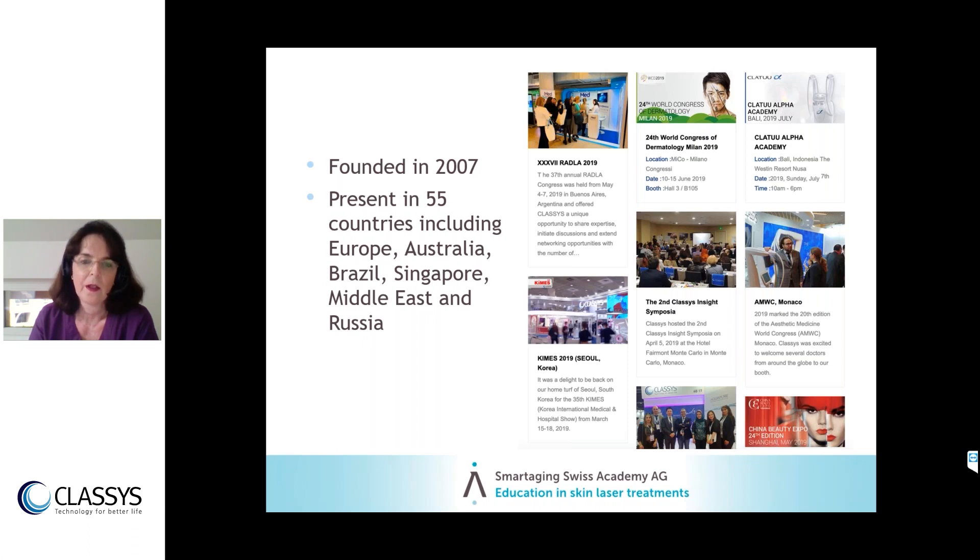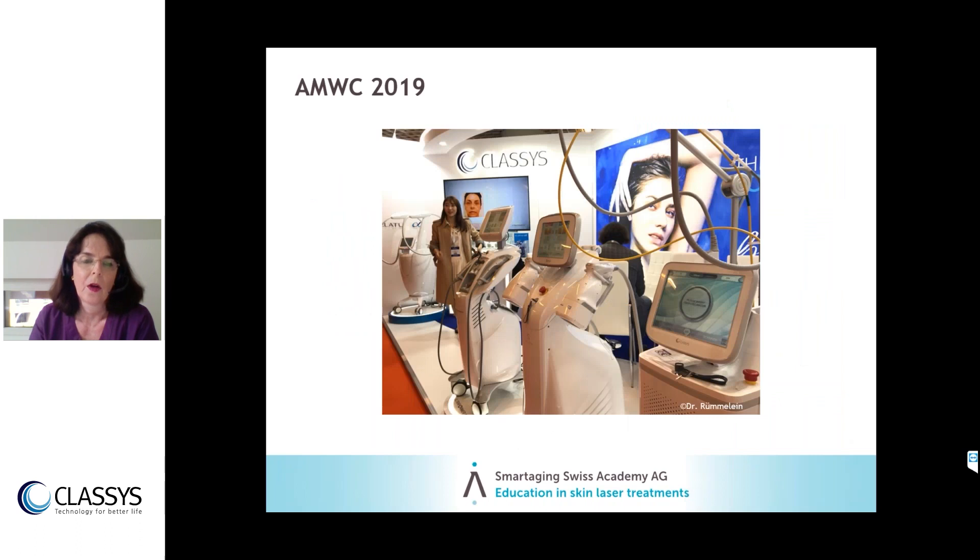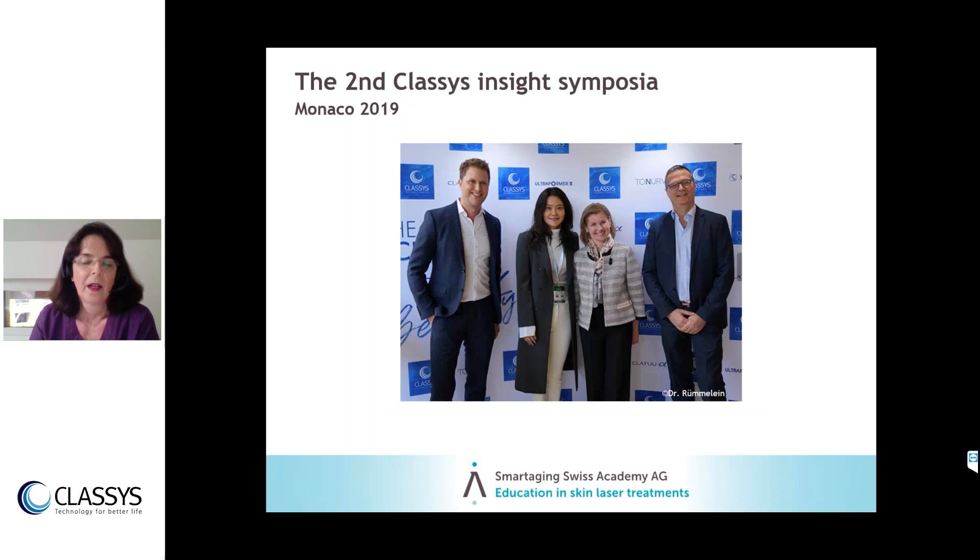At AMWC 2019, I visited Classys at their booth. What I also find very stylish is the way they present their devices. They don't have uncountable devices, but instead work to improve each single device — becoming better and better each time. I also attended their internal symposia and met renowned colleagues to discuss cooperation with the company and their personal experience with the devices.